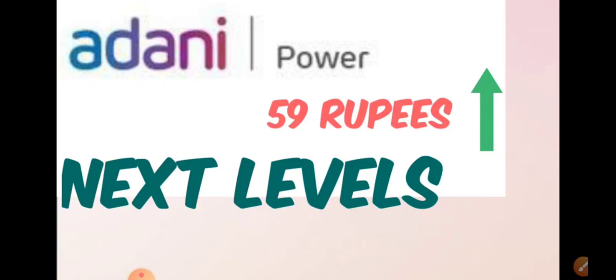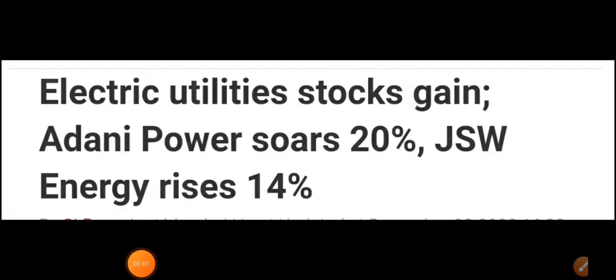Similar to Adani Green, where many people invested at very good levels and are earning good profits, we'll try to see the best levels for Adani Power as well so you don't miss any chance. Watch the video till the end. So the first question: why is Adani Power increasing?